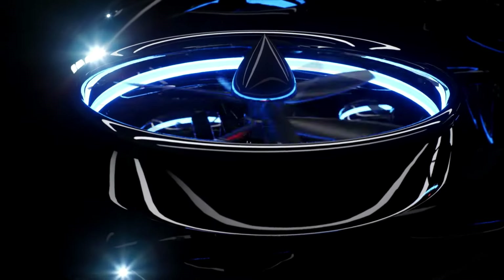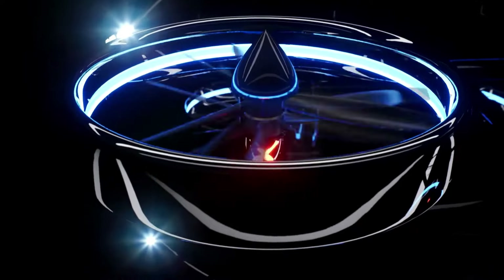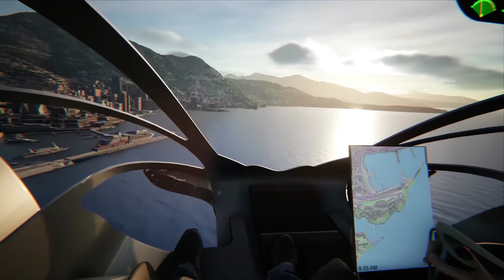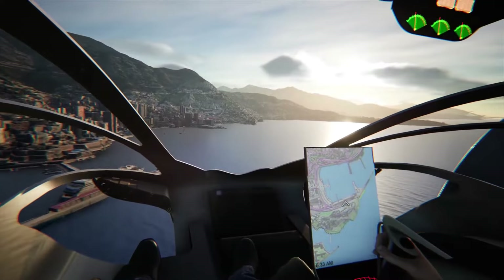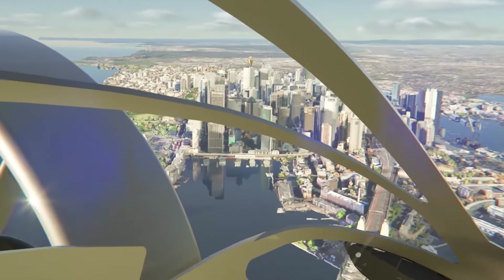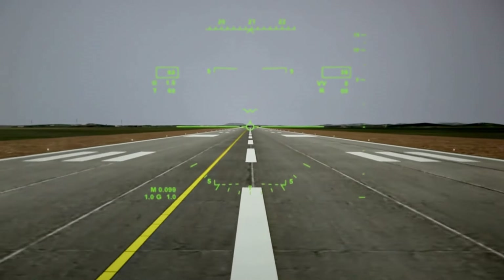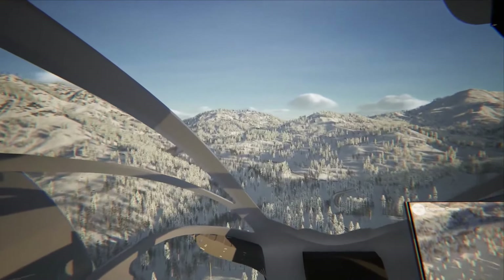The VRCO XP4 is a game-changing electric vertical takeoff and landing eVTOL aircraft set to redefine personal transportation. This four-seater marvel is perfect for short trips, offering a silent cruising speed of up to 184 miles per hour for around an hour.